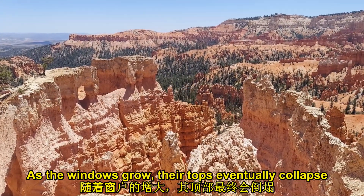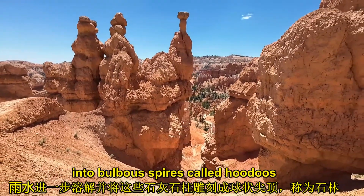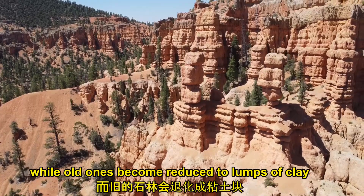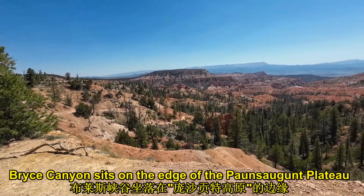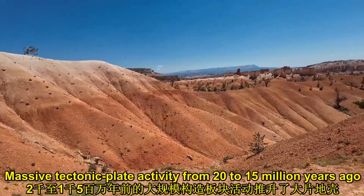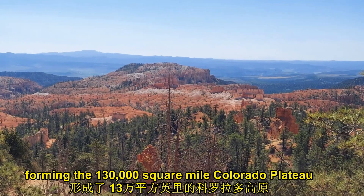As the windows grow, their tops eventually collapse, leaving a column. Rain further dissolves and sculpts these limestone pillars into bulbous spires called hoodoos. The delicate climatic balance between snow and rain ensures that new hoodoos will emerge, while old ones become reduced to lumps of clay. Bryce Canyon sits on the edge of the Paunsaugunt Plateau, which was formed 10 to 20 million years ago by the uplift of the larger Colorado Plateau. Massive tectonic plate activity from 20 to 15 million years ago pushed up a tremendous swath of Earth's crust, eventually raising the region nearly two miles, forming the 130,000-square-mile Colorado Plateau.